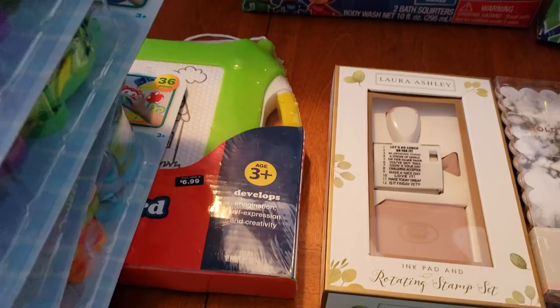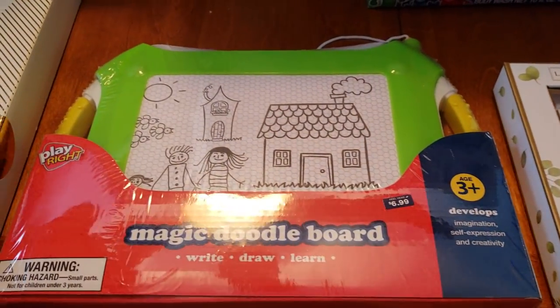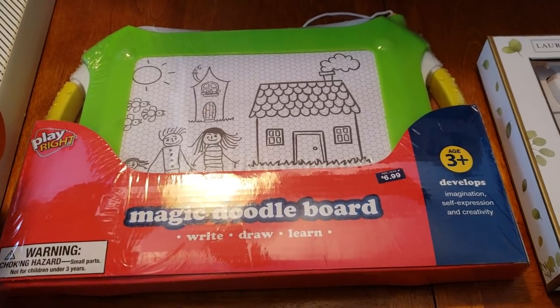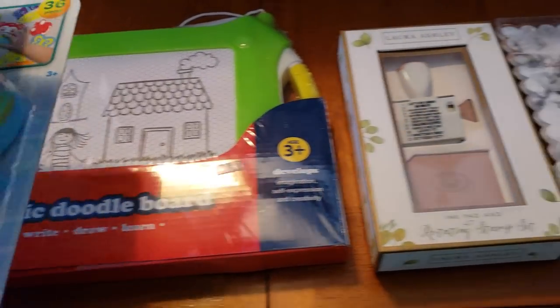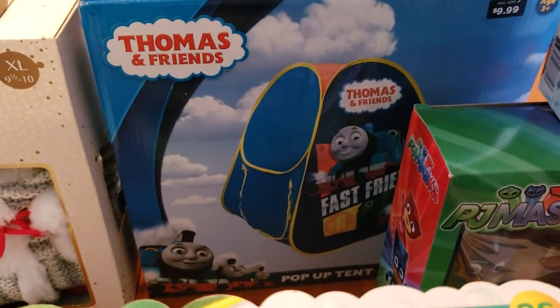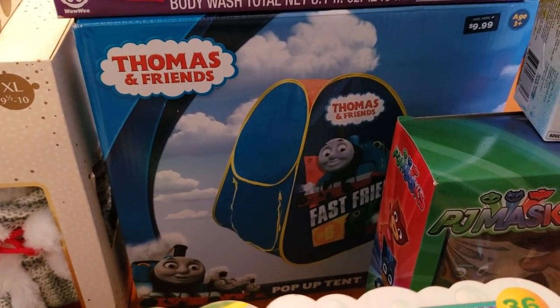I also have right here a Magic Doodle board, and these are $0.69 at my store as well — regular price $6.99. In the back here I have a little Thomas tent, and these are ringing up for $0.99.